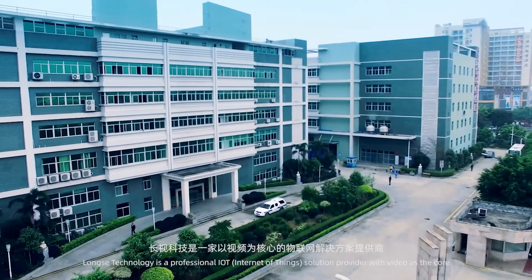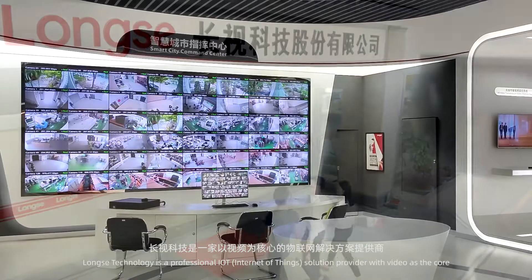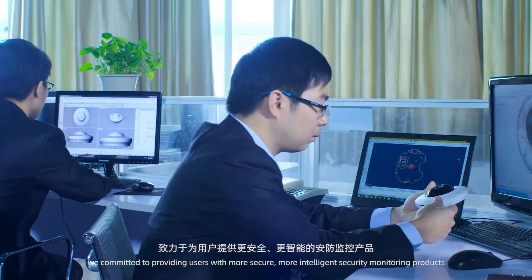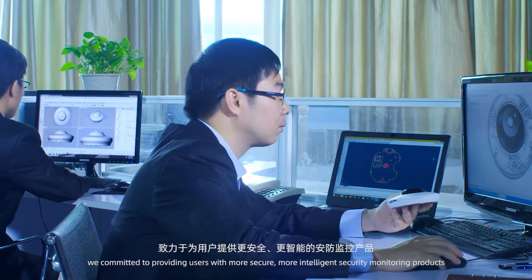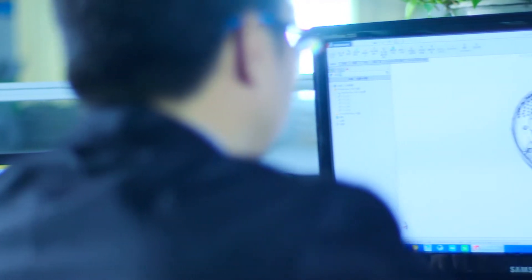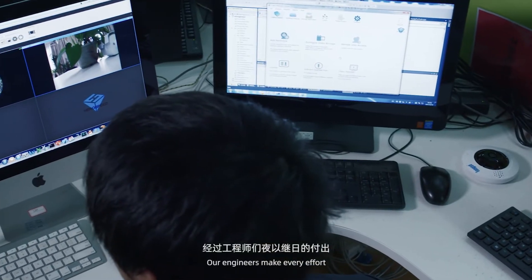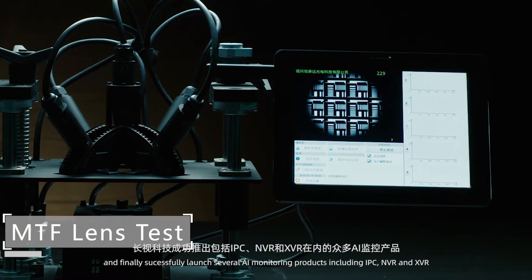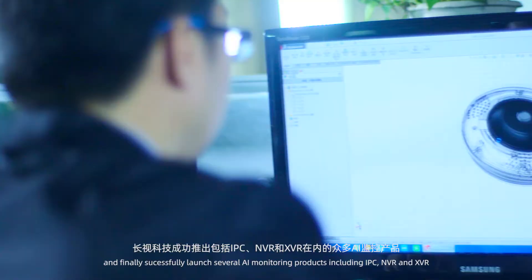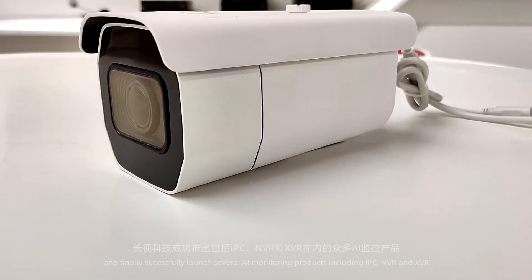Launchy Technology is a professional IoT solution provider with video as the core. We are committed to providing users with more secure, more intelligent security monitoring products. Our engineers have successfully launched several AI monitoring products, including IPC, NVR and XVR.